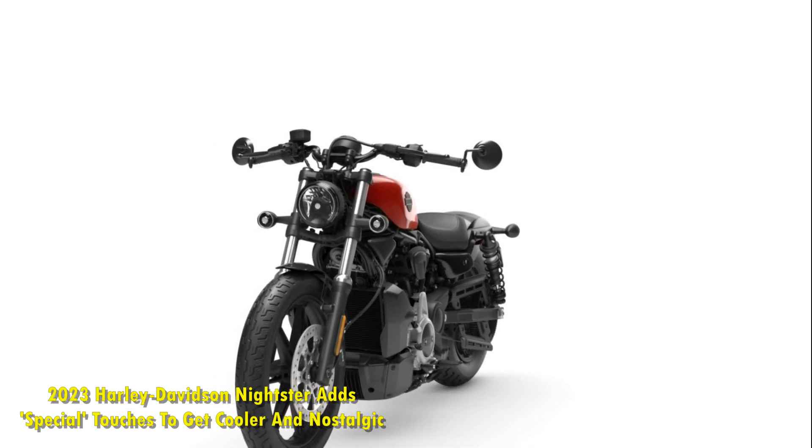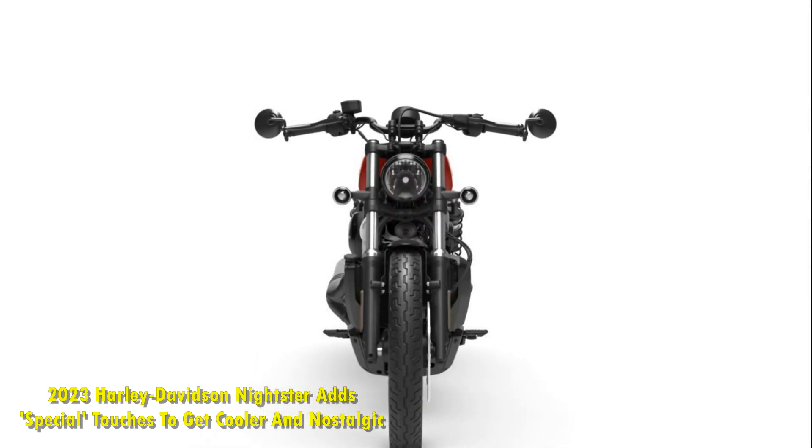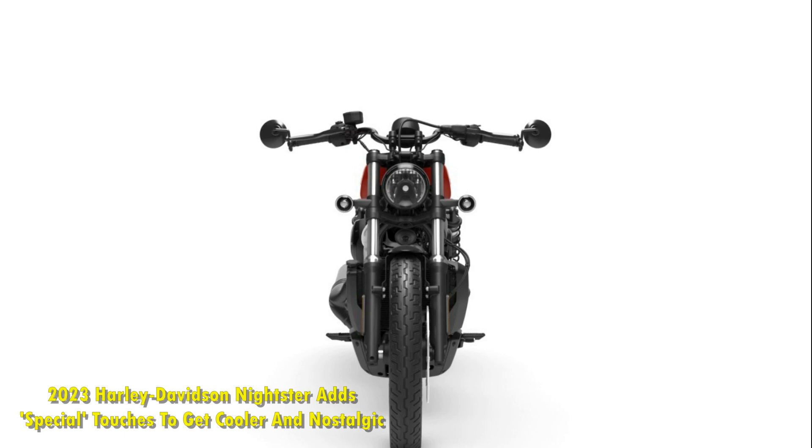Another throwback design element is the spoke-styled silver aluminum, which is a throwback to the wheels on the original Nightster XL1200N from 2007.